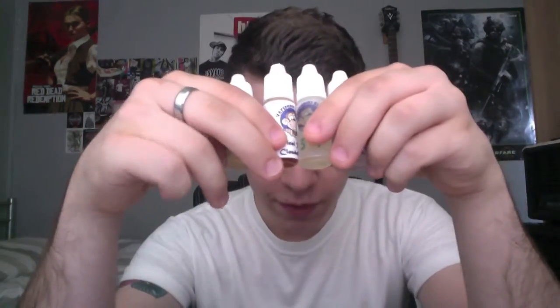Hey guys, Jack Drips here today and I've got an e-liquid review for you from the lovely people at vapemonkey.co.uk. I've got four e-liquids for you — a couple from the Cloud Chaser range and a couple from the Gourmet range. Let's just get straight into it.